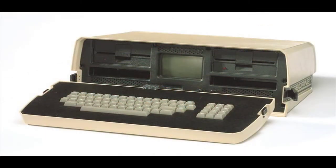In 1981, Adam Osborne made the first portable computer called the Osborne One. It weighed 24 pounds and cost $1,795. The computer had a 5-inch display with 64 kilobytes of memory, a modem, and two 5.25-inch floppy disk drives.